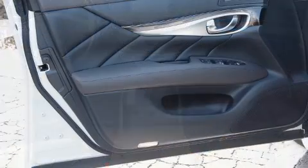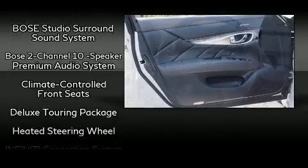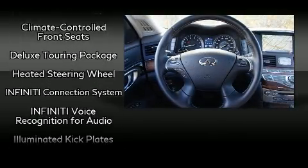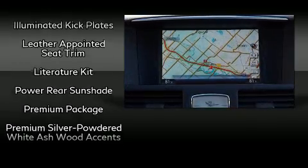Infiniti ensures the safety and security of its passengers with equipment such as front and side impact airbags, an emergency communication system, and four-wheel disc brakes with ABS.